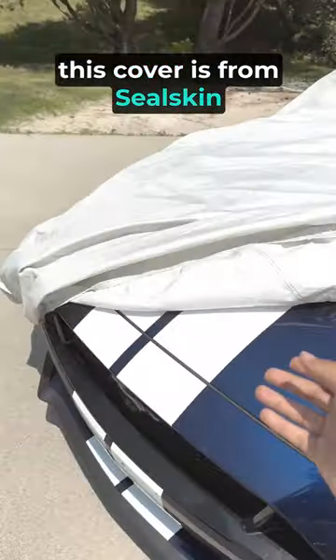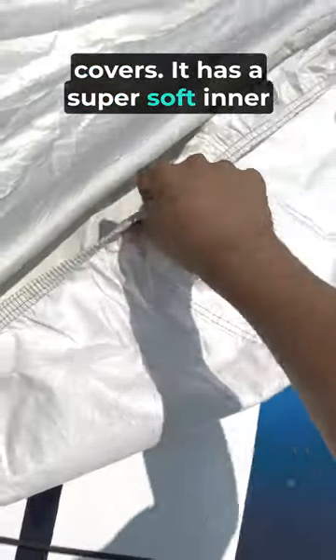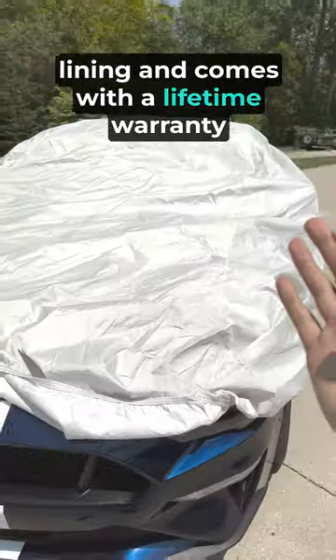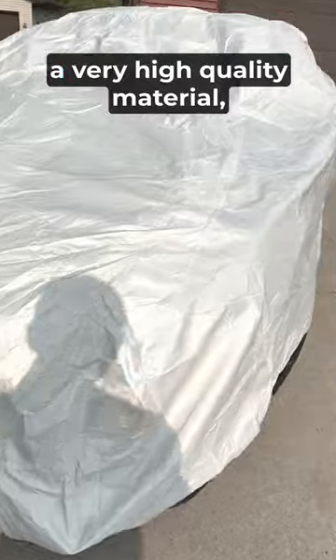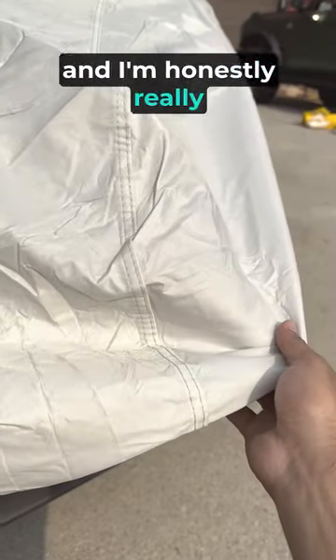This cover is from Seal Skin Covers. It has a super soft inner lining with a lifetime warranty on it in case anything happens. These covers are completely waterproof, very high quality material, and I'm honestly really happy with it.